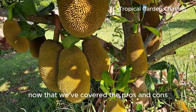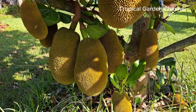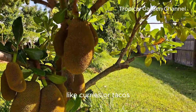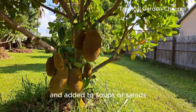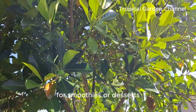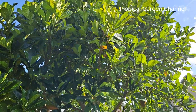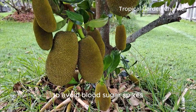Now let's talk about how to include jackfruit in a diabetic-friendly diet. You can enjoy jackfruit in a variety of ways. The unripe flesh is great for savory dishes like curries or tacos, while the seeds can be boiled or roasted and added to soups or salads. Ripe jackfruit can be used in moderation for smoothies or desserts, but remember to pair it with a protein or healthy fat to keep blood sugar levels stable. Stick to smaller portions of ripe jackfruit to avoid blood sugar spikes.